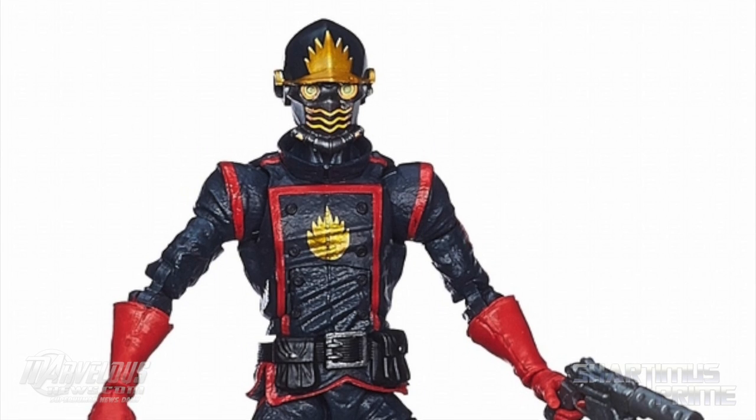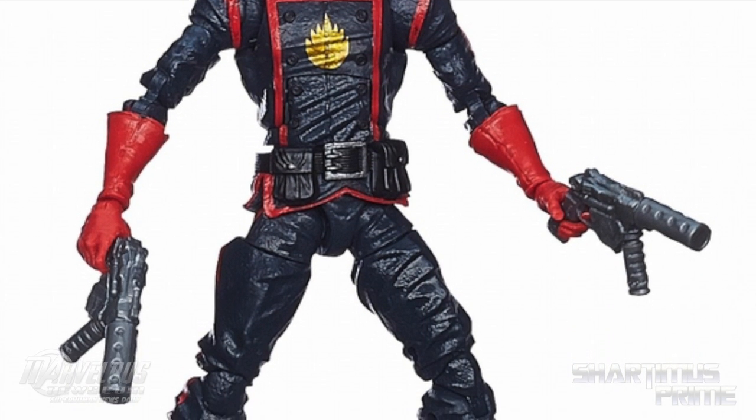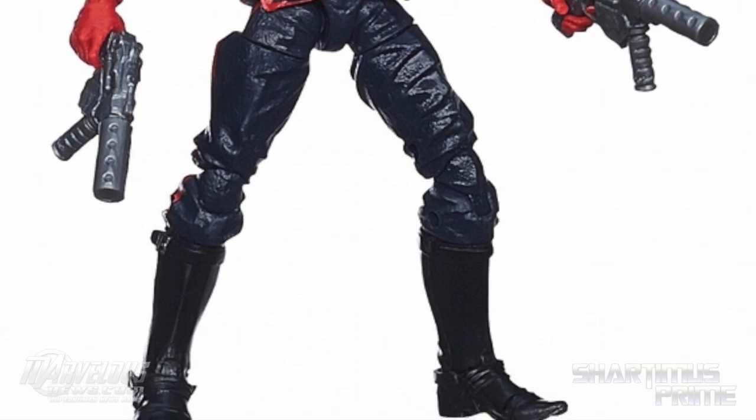Then we get Star-Lord using the AIM Soldier body mold — well, originally the Star-Lord body mold; it's just that Star-Lord's being released second. This looks incredible. Comic version Star-Lord — I think that looks so awesome. I'm really, really pumped for that.